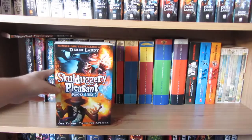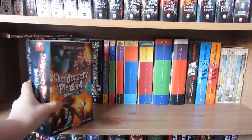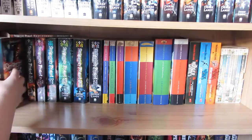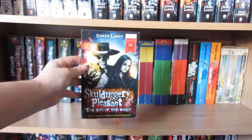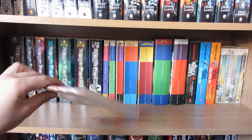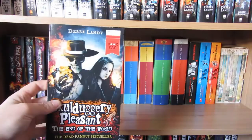Down here continues my Skulduggery Pleasant collection - these are the new paperbacks and the first bind-up edition, which is this giant thing. I got this at the last event I went to and it contains book one Skulduggery Pleasant and book two Playing with Fire. It's £9.99 for two books, so if you like the first one you don't have to wait for the second. There's also the little World Book Day novella from 2012 - it's a great taster if you want to try out the series.